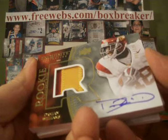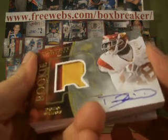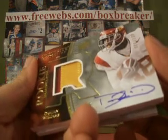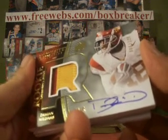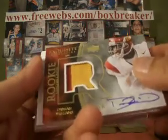Another good pull — again, Damian Williams, rookie auto patch, numbered to 120, 86 of 120. So whether that be the Titans, which is Dean Tapp, or somebody else, they'll get the Damian Williams.